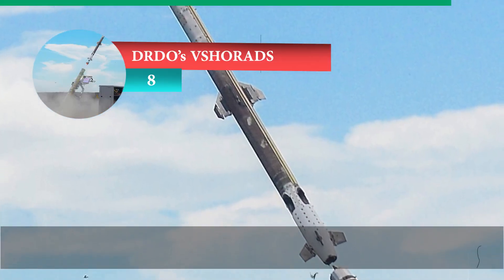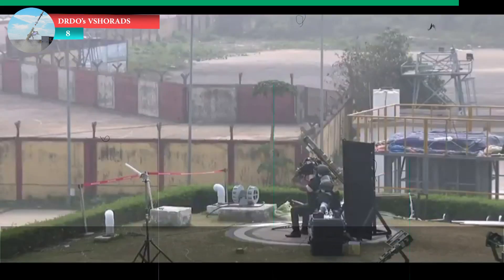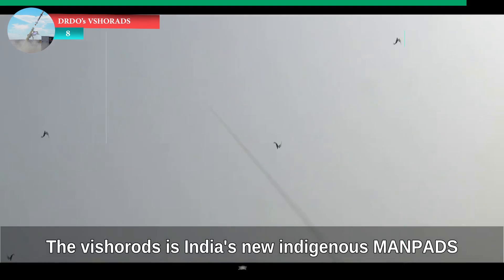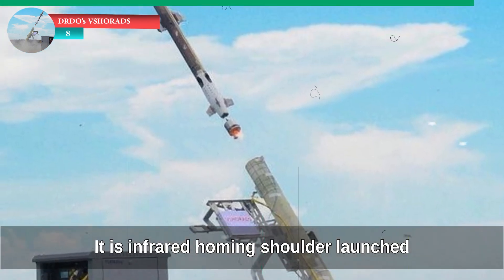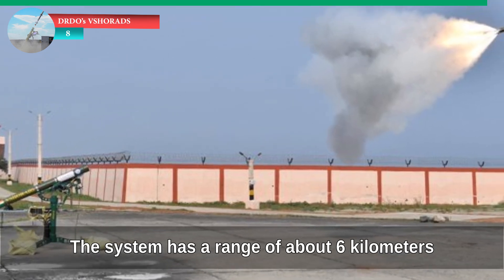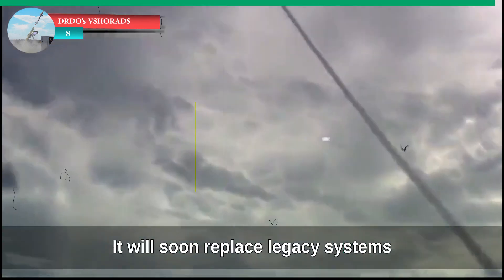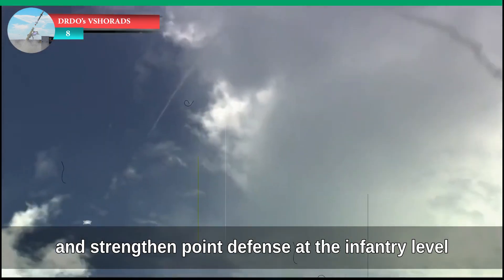At number eight: DRDO's V-SHORADS — Very Short-Range Air Defense System. Recently tested and approved for production, the V-SHORADS is India's new indigenous MANPADS. It is infrared homing, shoulder-launched, and designed for frontline troops to counter low-flying threats like drones and helicopters. The system has a range of about six kilometers and includes advanced targeting sights and dual-thrust propulsion. It will soon replace legacy systems and strengthen point defense at the infantry level.